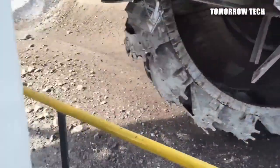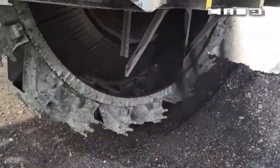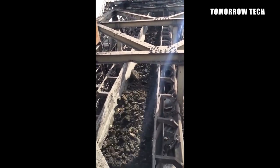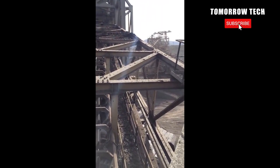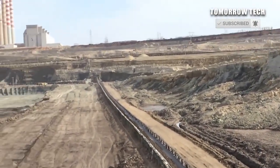The overburden is then transferred to the large discharge boom. The vast material is then used for various activities, including raising land for farming or construction work. These machines are used on large areas for the removal of overburden, whether soft or partially hard material.